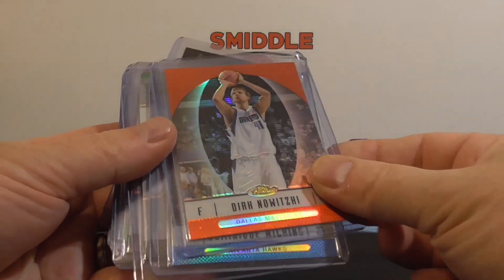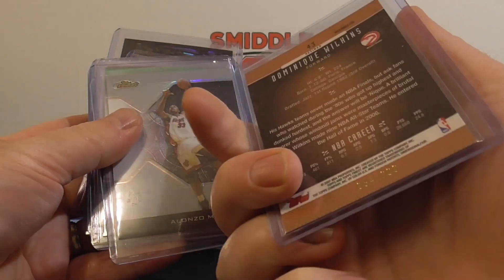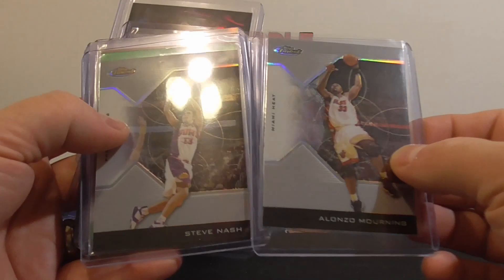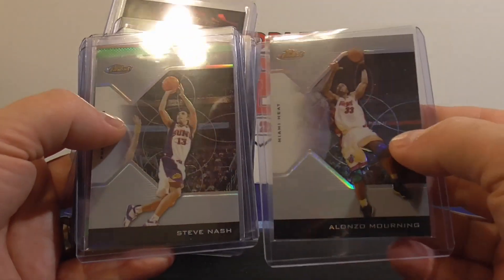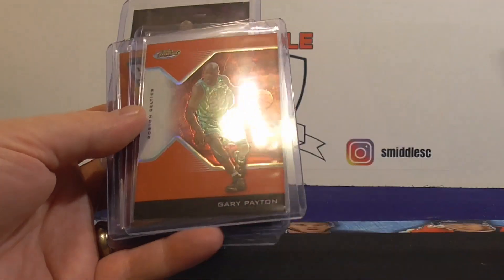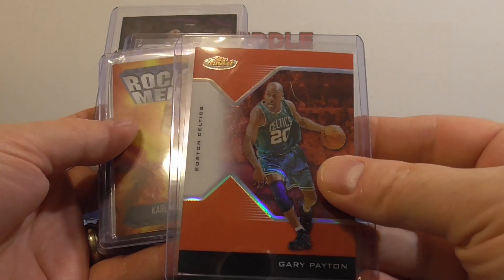I got some Topps Finest Refractors. Dirk — not numbered. Dominique — $2.99 Blue. I got two of these: Gray Steve Nash and Mourning, both $2.49. Dominique Wilkins Green to $1.99. And Gary Payton Red — $1.49.